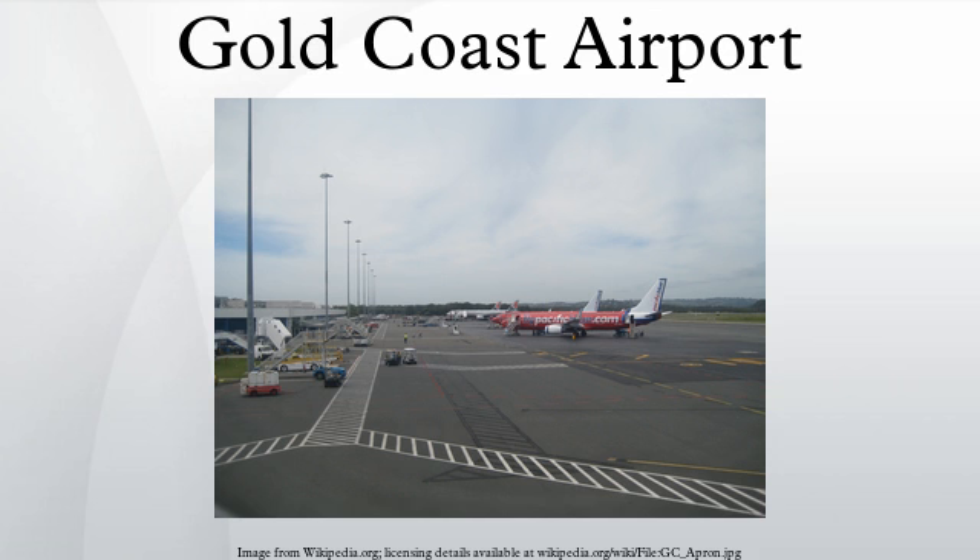Bus Route 761 serves Robina Town Centre via Varsity Lakes Railway Station and the Pines Shopping Centre. Bus Route 761 also serves Tweed Heads via Kirra and Coolangatta. Gold Coast Tourist Shuttle provides transportation from Gold Coast Airport to hotels throughout the Gold Coast, with customer service desks in the international and domestic terminals. There are a number of private operators offering transfers between Gold Coast Airport and Brisbane, with scheduled transfers available for arriving and departing passengers.